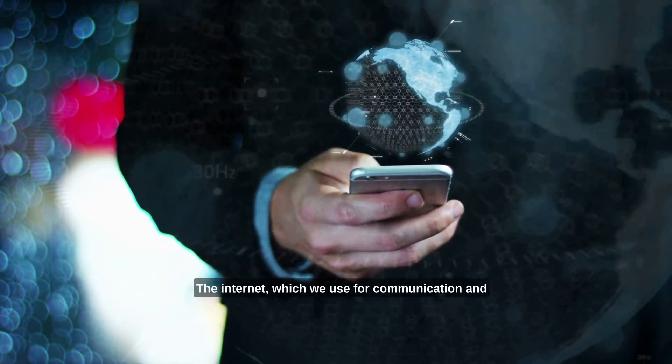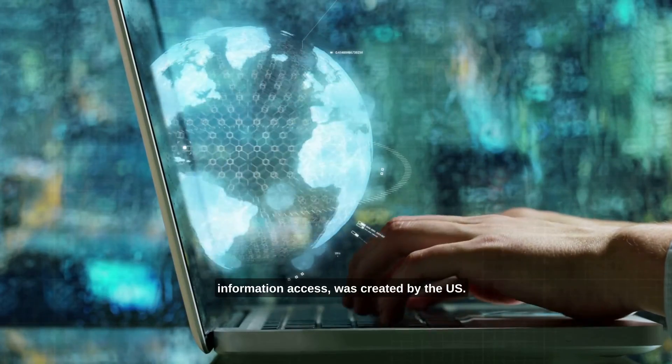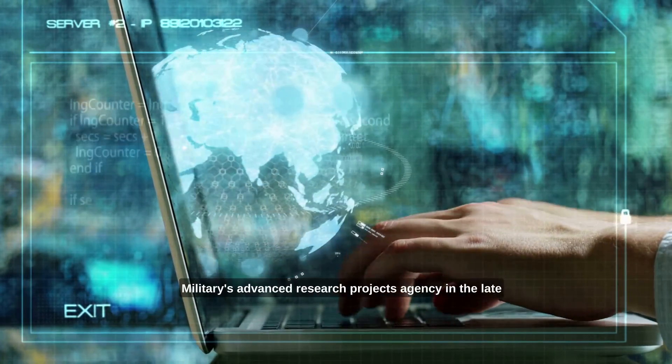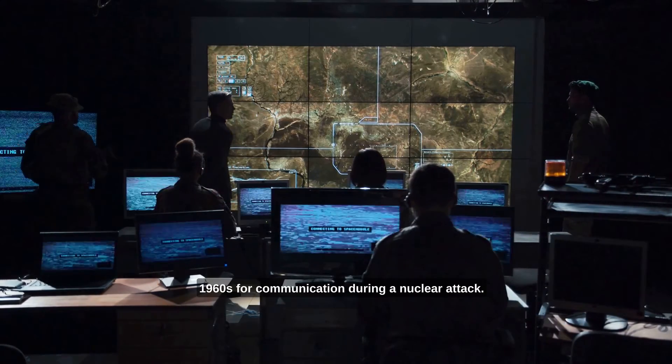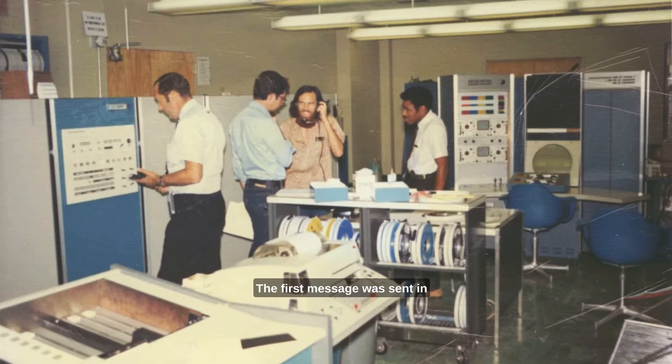The internet, which we use for communication and information access, was created by the U.S. military's Advanced Research Projects Agency in the late 1960s for communication during a nuclear attack. The first message was sent in 1969, and the rest is history.